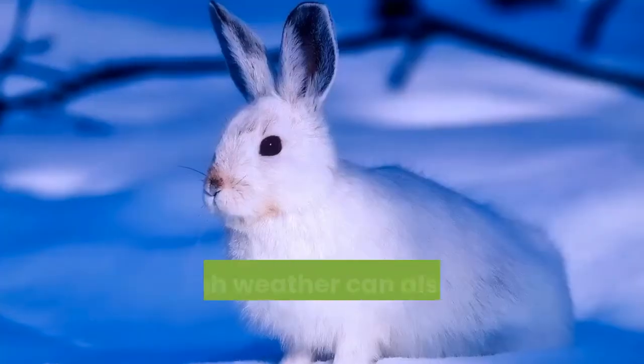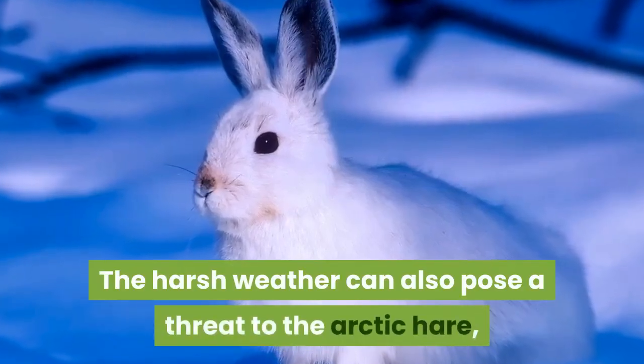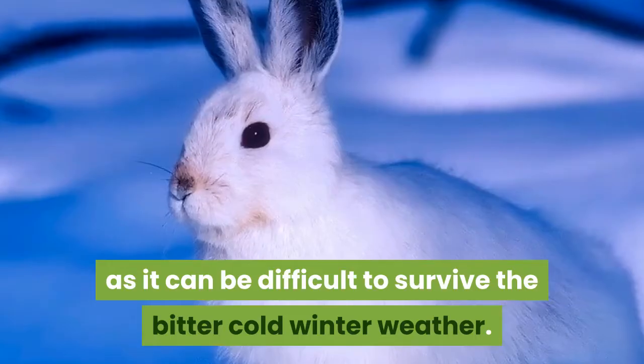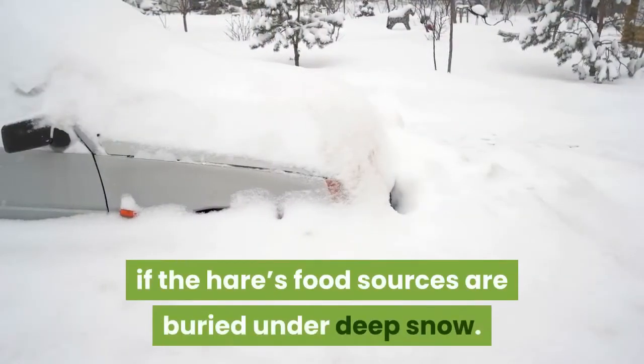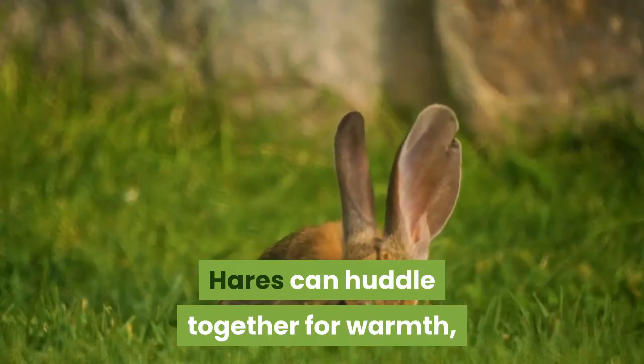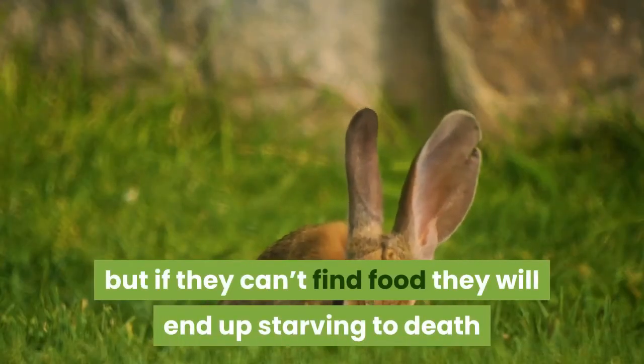Harsh weather can also pose a threat to the Arctic hare, as it can be difficult to survive the bitter cold winter. This is especially true if the hare's food sources are buried under deep snow. Hares can huddle together for warmth, but if they can't find food, they will end up starving to death.